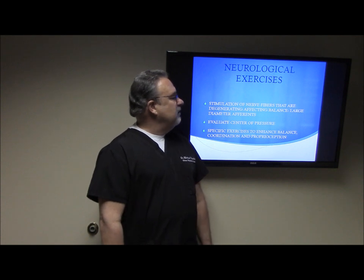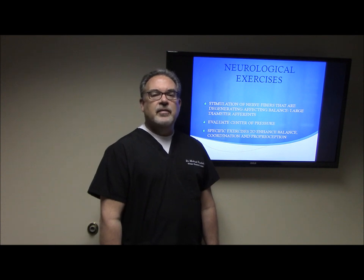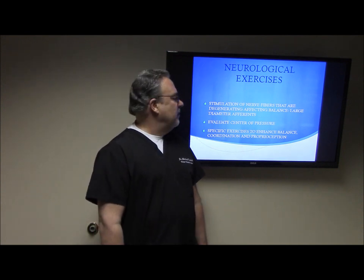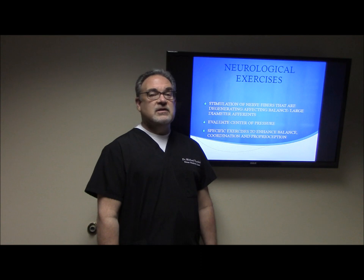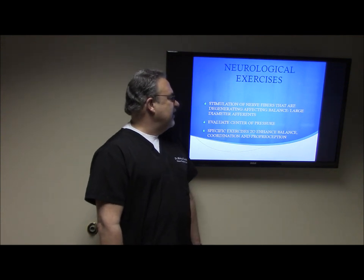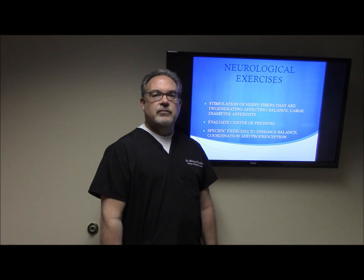We also give stimulation of the nerve fibers — the small nerve fibers that cause the neuropathy as well as some of the large diameter afferent fibers. This helps with proprioception, balance, and coordination. We do exercises that evaluate the patient's center of pressure — where our body perceives us to be in space — and give very specific exercises to enhance balance, coordination, and proprioception.